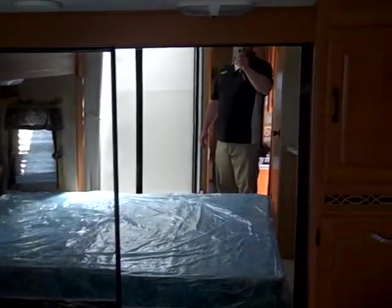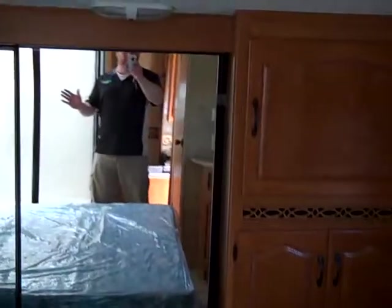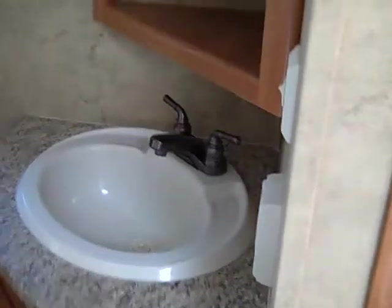Got the front wardrobe with sliding glass mirrors. More storage, your TV, cupboard above. Sink right in the bathroom for easy access. Nice little water closet with a porcelain toilet, and again some more storage.